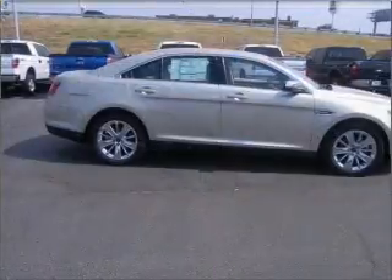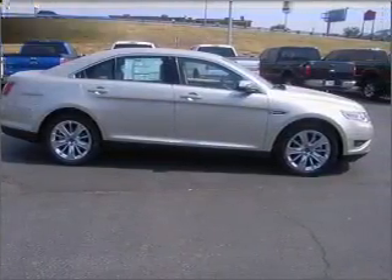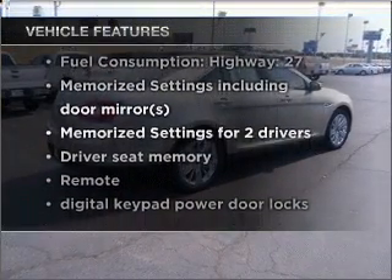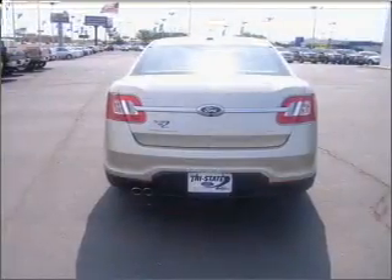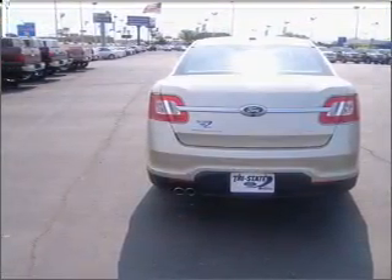This car has separate passenger temperature controls, and memory settings are one of many features. Enjoy these notable features that are included in this vehicle: air conditioning, power door locks, power windows, power steering, cruise control, power mirrors, an alarm system, and an AM-FM stereo with a CD player.